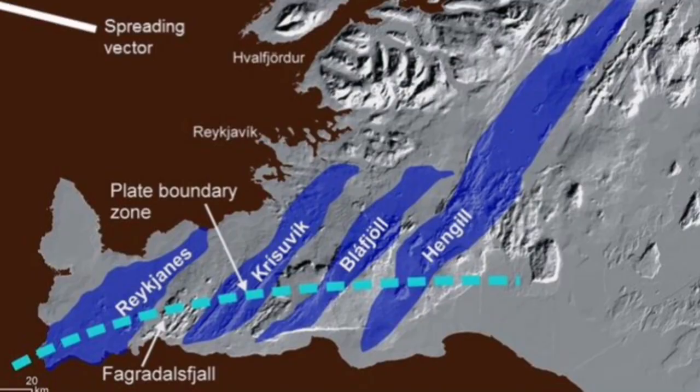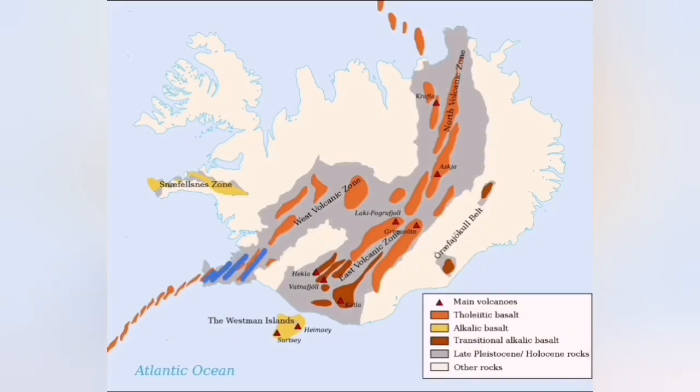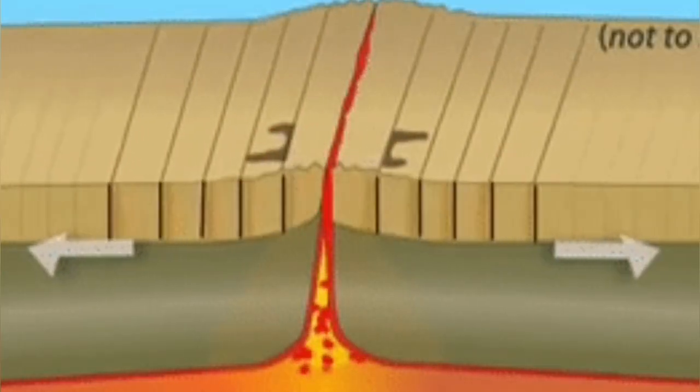This volcanic system has erupted in the past. When we have one eruption — which is currently happening at Svartsengi — the pull of the Earth's crust creates activity in the adjacent volcanic systems. So when Svartsengi has an eruption, next we may have Fagradalsfjall, then we may have Hengill or Brennisteinsfjöll, and then Hengill. And then activity goes toward the north.